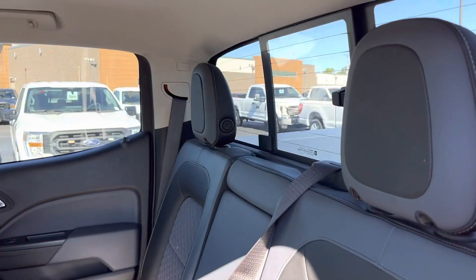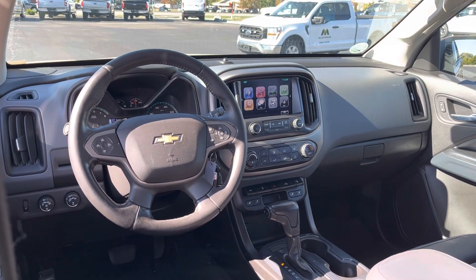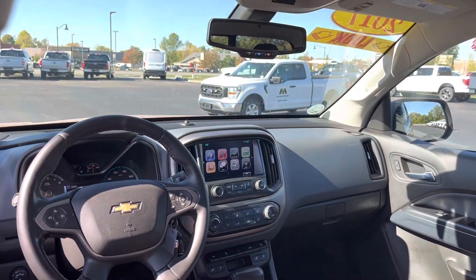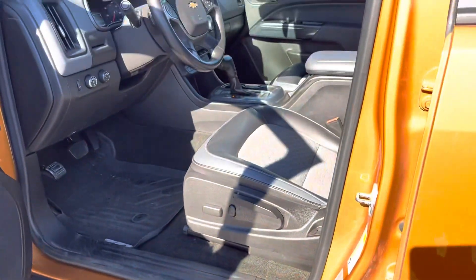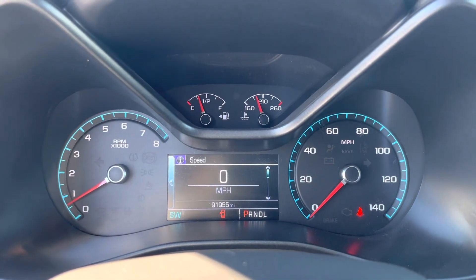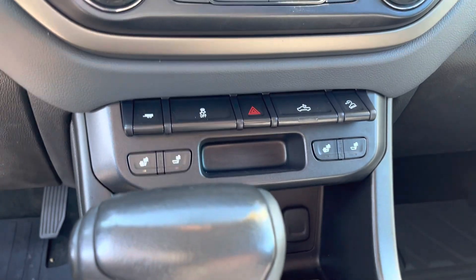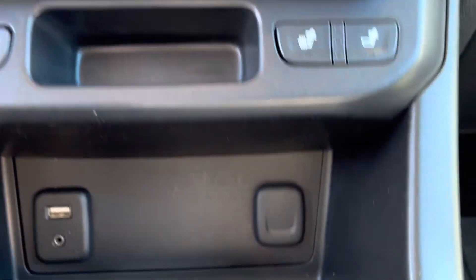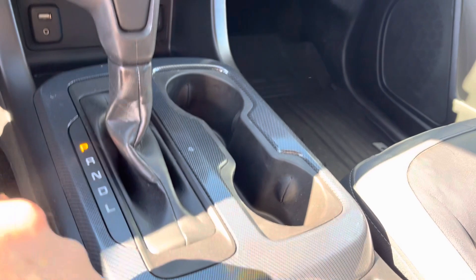Back seat. This truck has a really nice big touch screen. It's got a beautiful dash. It has the all-weather mats that say Z71. Four-wheel drive. Automatic. High beams and low beams. It even has heated seats. A little carbon fiber trim.